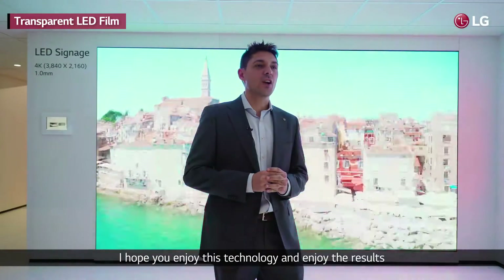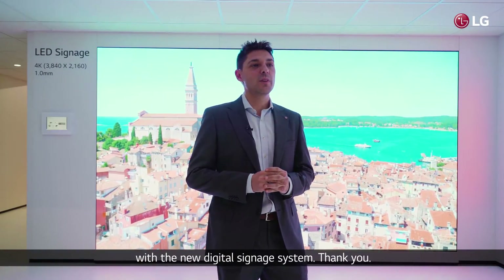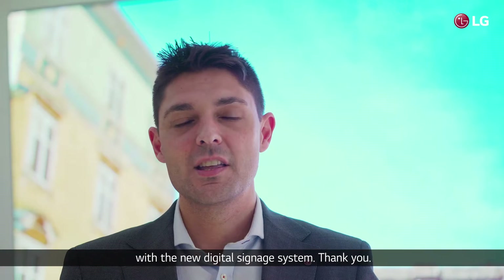I hope you enjoyed this technology and enjoy the results with a new digital signage system. Thank you.